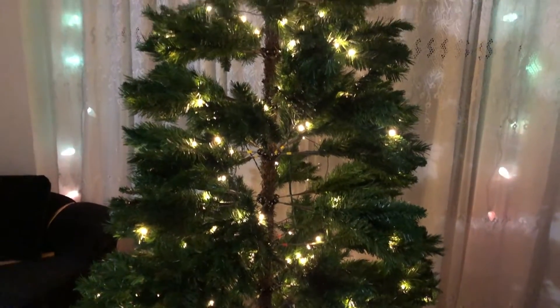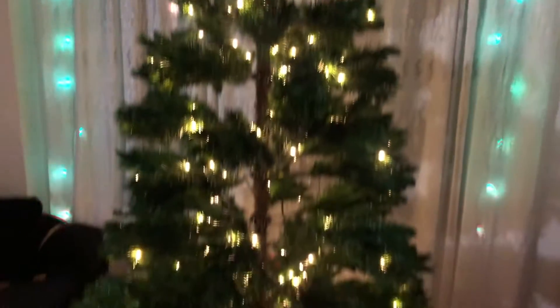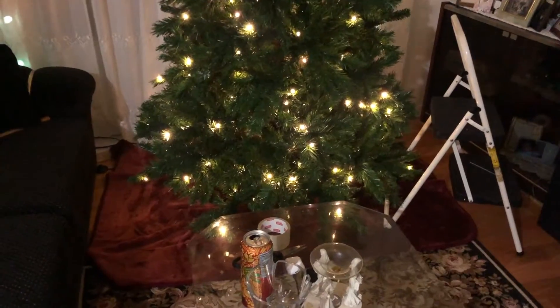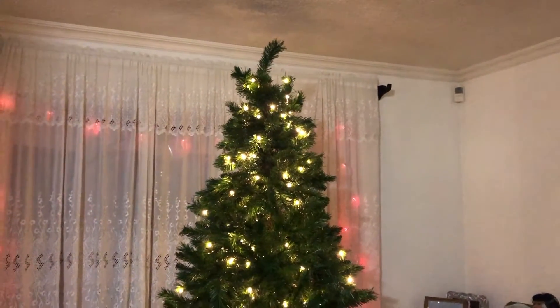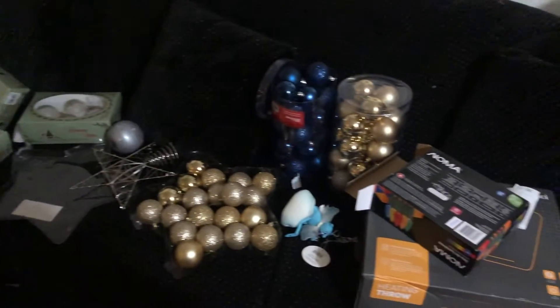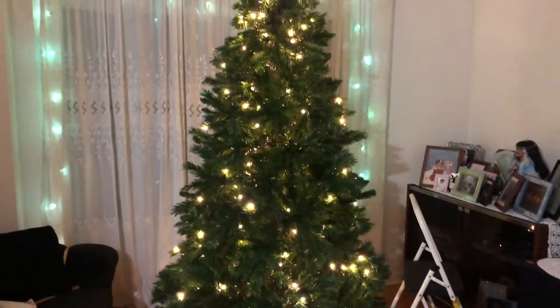It's fun — it should be fun. It shouldn't be stressful. Happy holidays, everyone. So the tree is done. It's unfurled, but it is also late, so I am gonna wait until tomorrow to put up all of these awesome decorations. And yeah, that's it for part one, I guess.